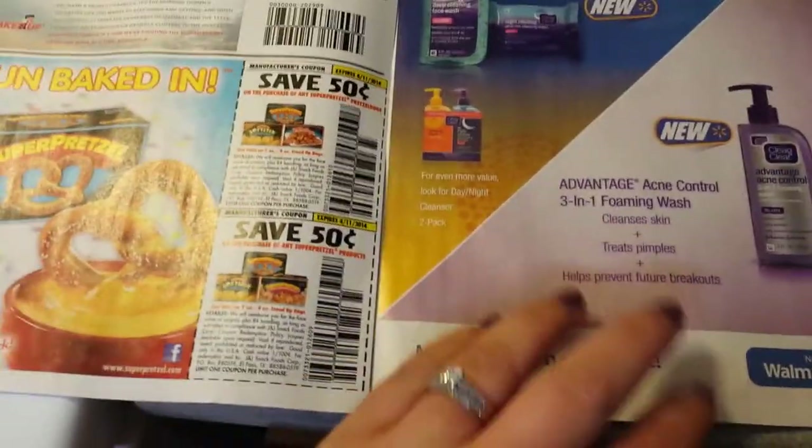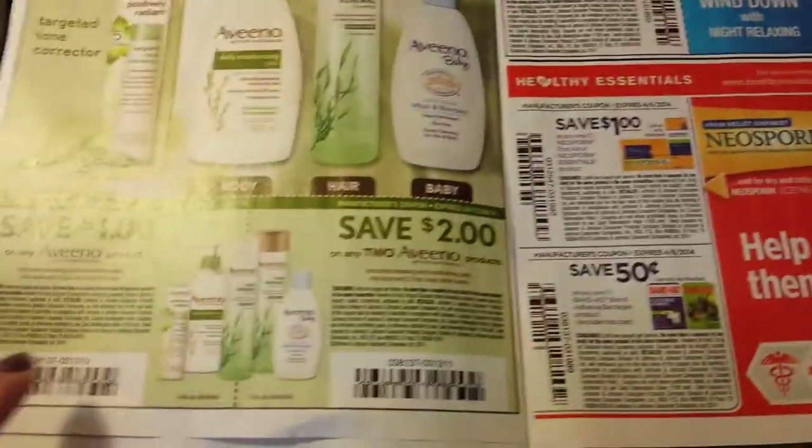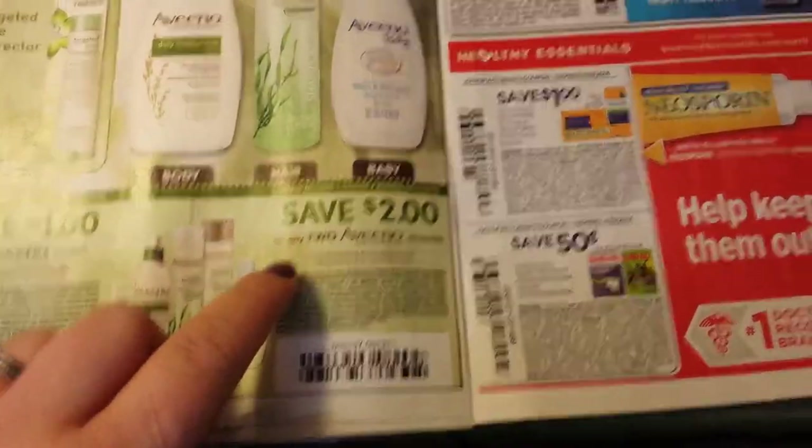Every dollar store that I've been to carries those products. I particularly don't like them — very gross tasting. Moving on, $1 off of any Aveeno product, and $2 off of any two Aveeno products.